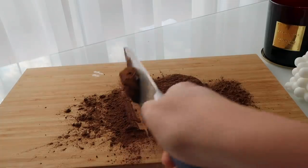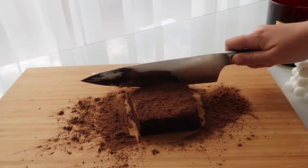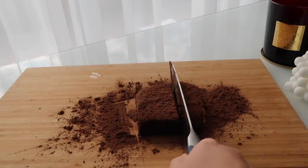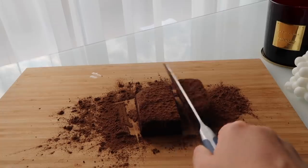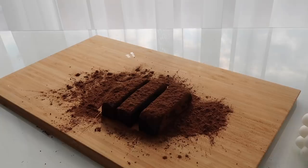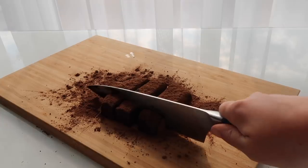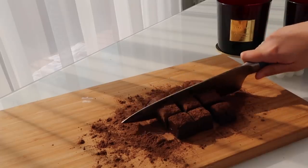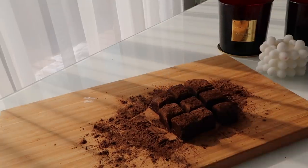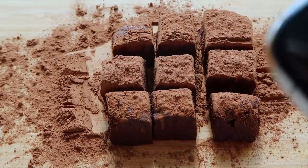I cut them into nine equal pieces — or I tried to anyway. I should have used a measuring tip because this was honestly a mess. Another tip: wipe the knife after every slice. It feels like you're wasting chocolate, but please do not lick the knife — I don't want anyone to have a cut tongue. Do not lick knives. That is the official recommendation from this channel.